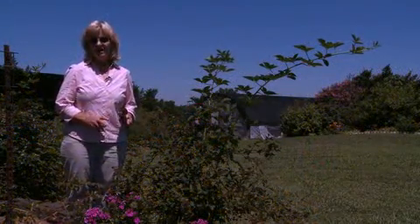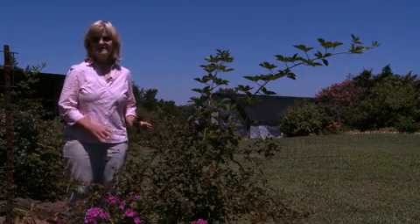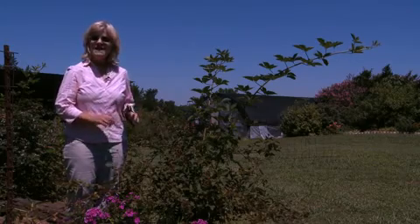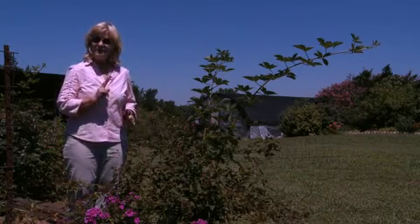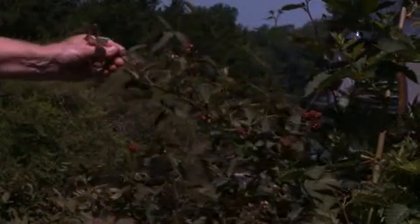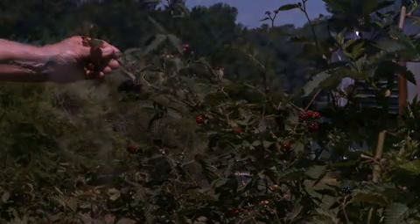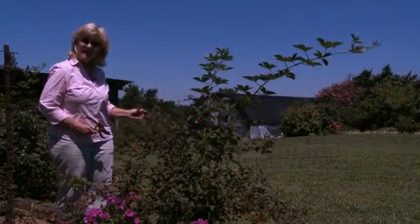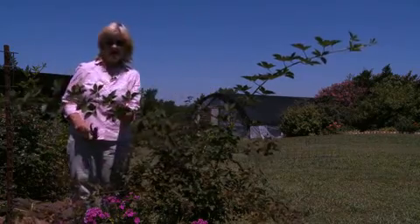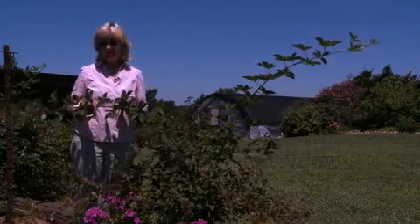Blackberries have perennial rootstocks, but they have biennial canes. What this means is that they will continue to send up sprouts from those perennial roots every year, but they bear on two-year-old canes — that's the fruiting crop. After they have the fruit and the harvest is complete, you can cut these old canes out. What that does is make room for the new canes that sprouted this spring, which will bear the fruit for next year.